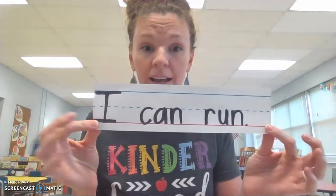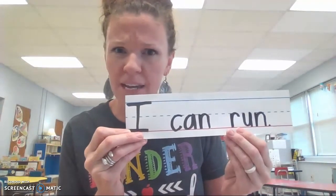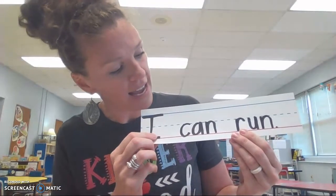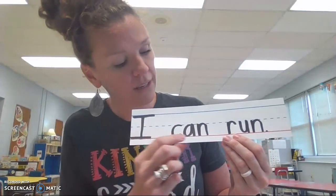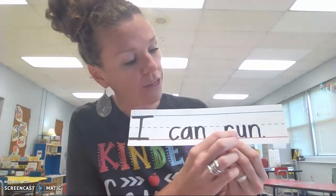You're so good. Now let's do another one together. Are you ready? Here's the next sentence. Can you read it already without me? Wow, you're good. Okay, let's do it together. I can run. Now let's count them. One, two, three.